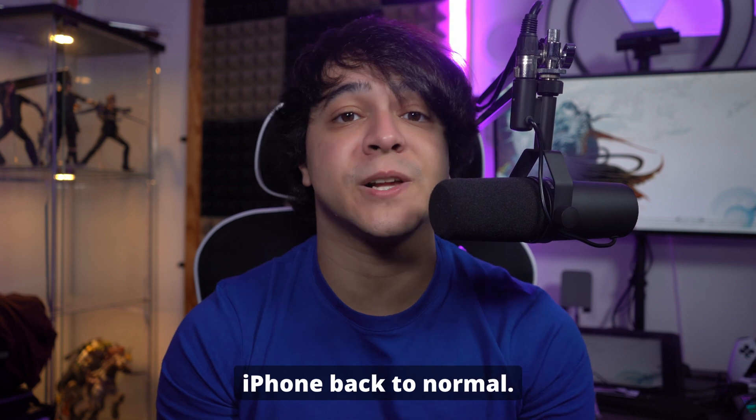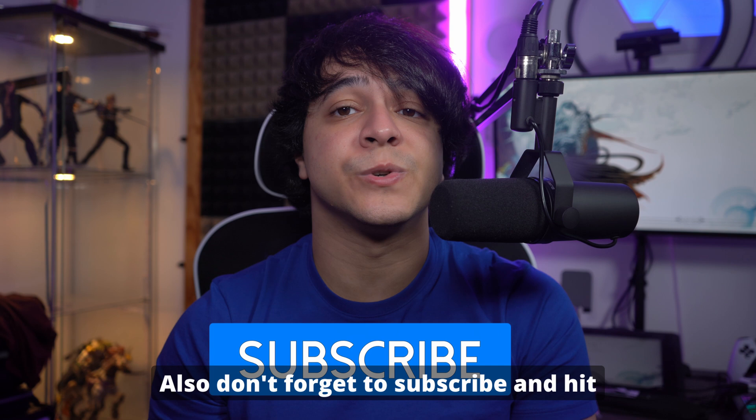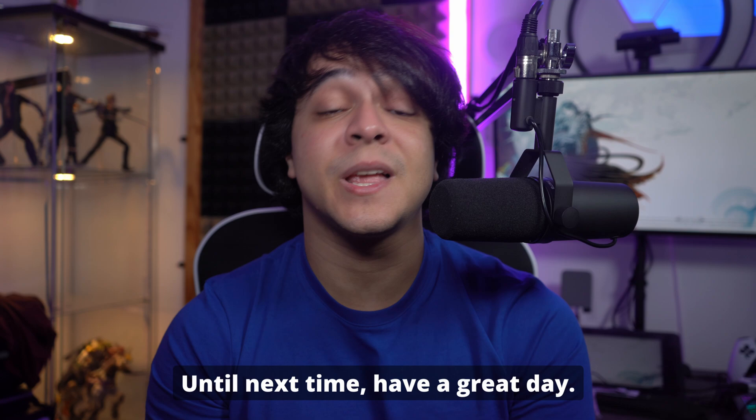Feel free to comment below if you have any questions or need further assistance. Don't forget to subscribe and hit the notification bell so you don't miss any of our future videos. Until next time, have a great day!